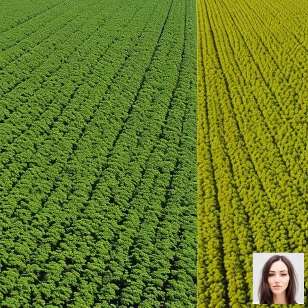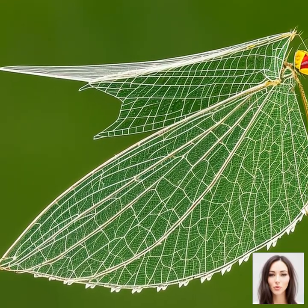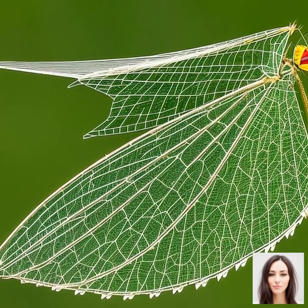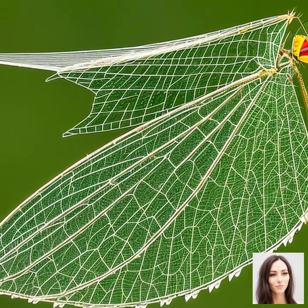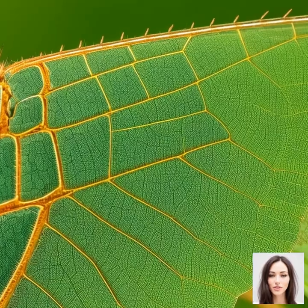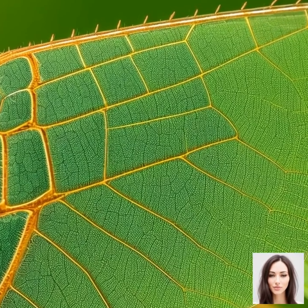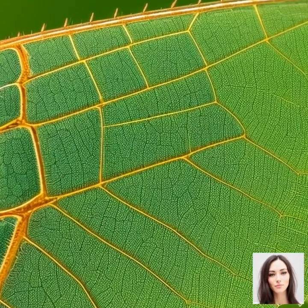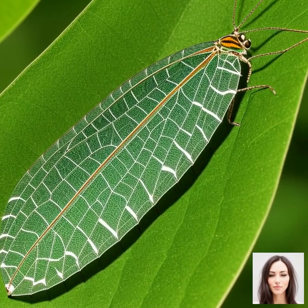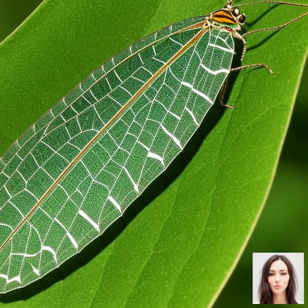So, why are these insects so important in the ecosystem? Their insatiable appetite for pests makes them crucial for natural pest control. They help keep the population of harmful insects in check, thus maintaining a balanced and healthy ecosystem. Their role extends beyond just pest control, and we'll explore how lacewings contribute to pest control in agriculture.